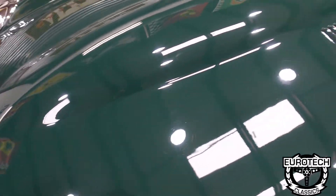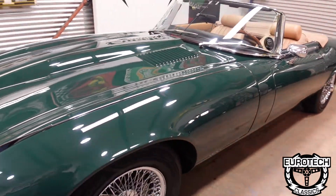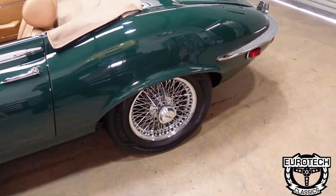Trying to get a little more up close for you all. Problem is, I have skylights and it's super bright today.